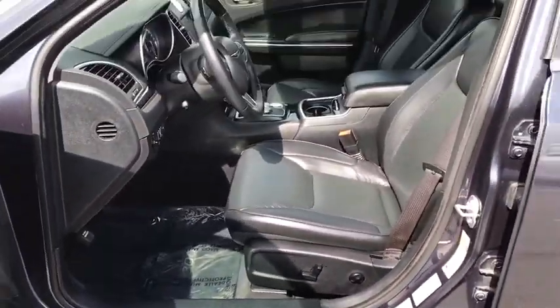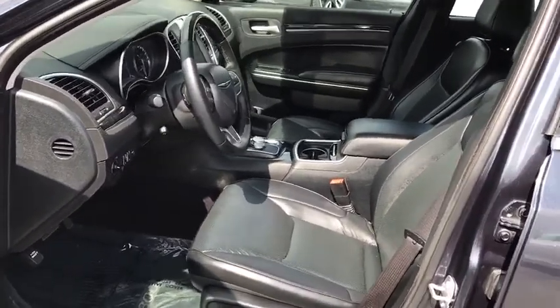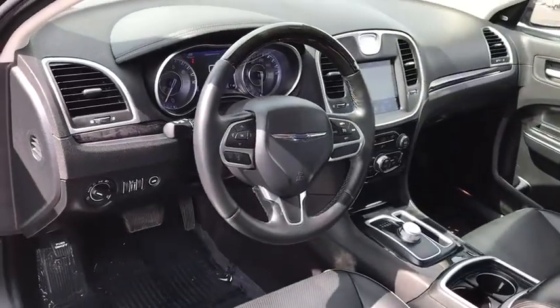Heated front seats. Heated steering wheel. Fog lights. Power windows. Trip computer. Rear window defroster. Brake assist. Remote keyless entry.